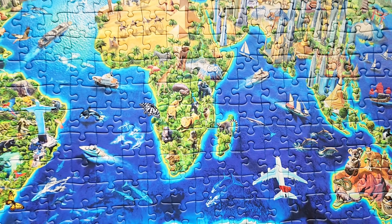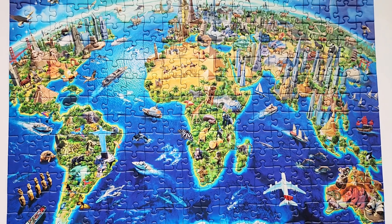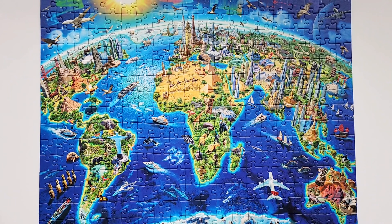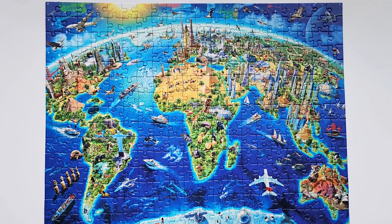The colors are gorgeous and this is a great puzzle for kids to learn about geography and architecture and animals from around the world.